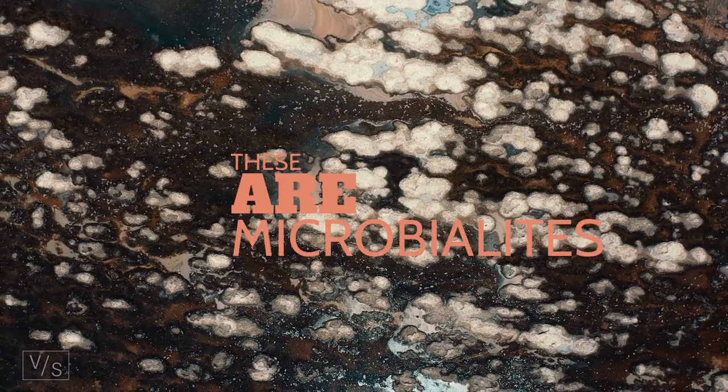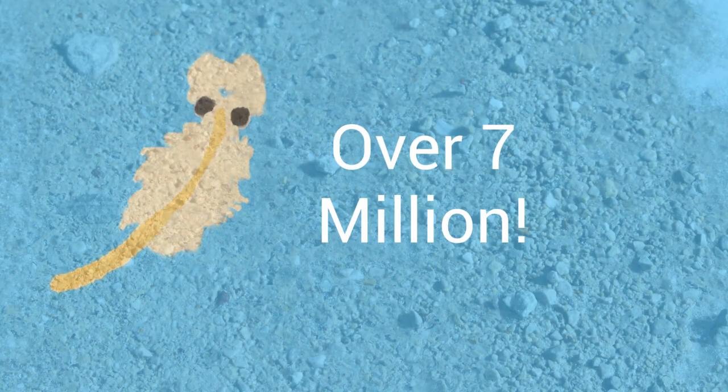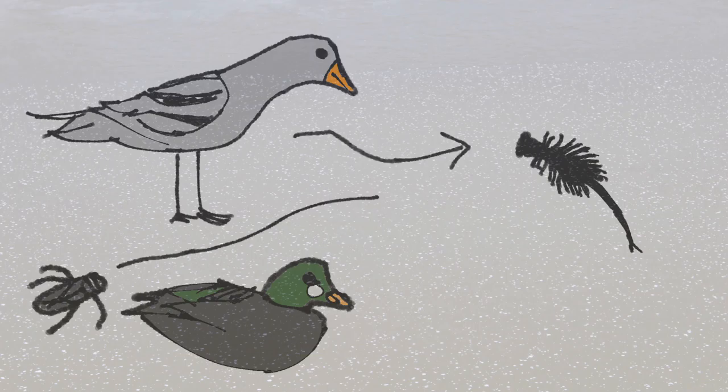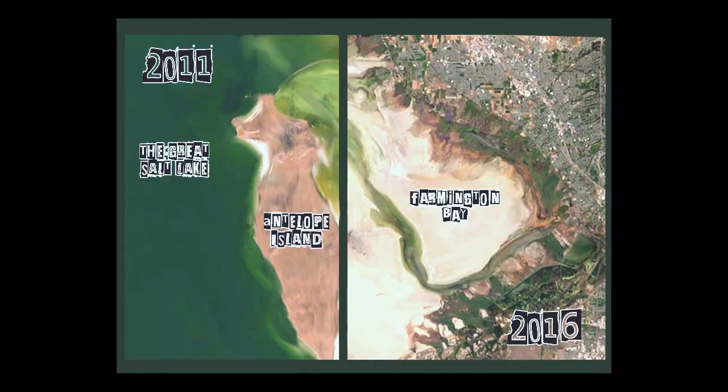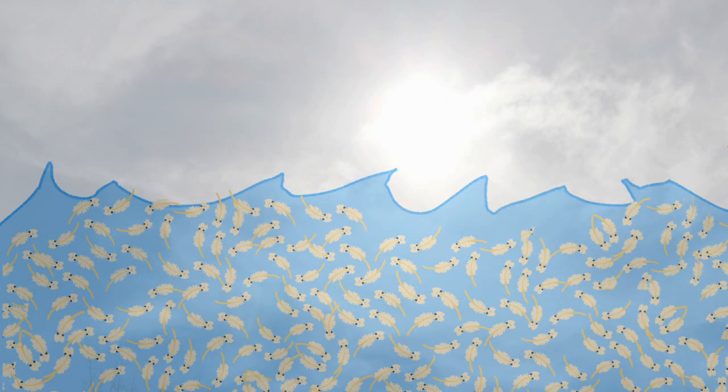See these structures? They are called microbiolites, and they feed the brine shrimp, which feed 75% of Utah's wetland birds. Over 7 million birds stop at the Great Salt Lake to feed each year. And since these birds feed on the brine shrimp, when the Salt Lake started to shrink, the brine shrimp population started to decline, meaning less food for these animals.